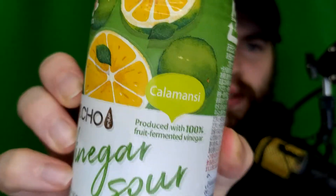This one's also 4%. I thought it was shequasha, but it says calamansi — I just looked that up. It's a citrus fruit, also known as calamondin or Philippine lemon. It's a citrus hybrid cultivated predominantly in the Philippines, native to the Philippines, Borneo, and Sulawesi in Southeast Asia, as well as Southern China and Taiwan in East Asia.